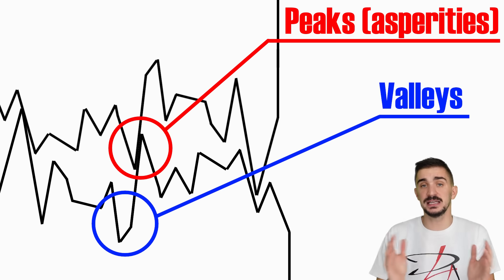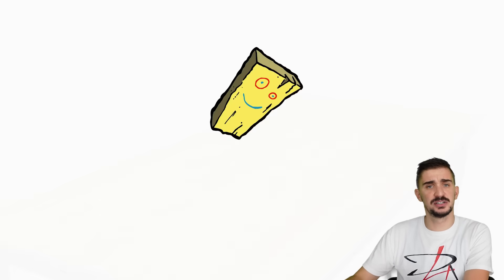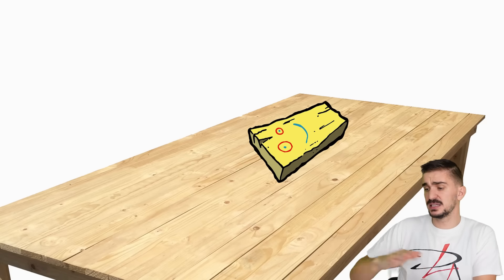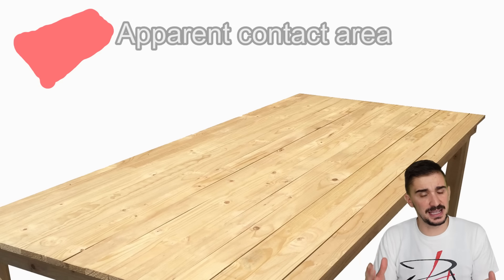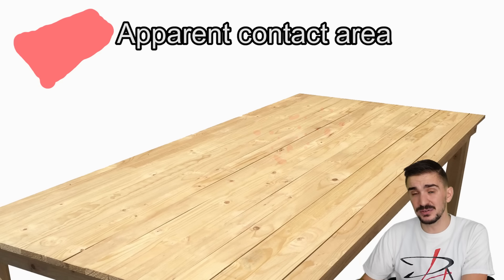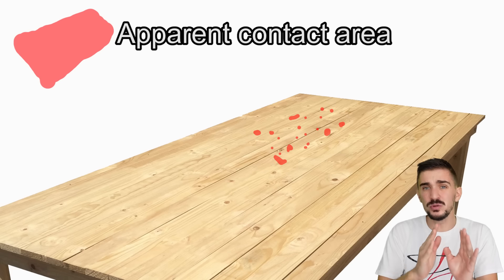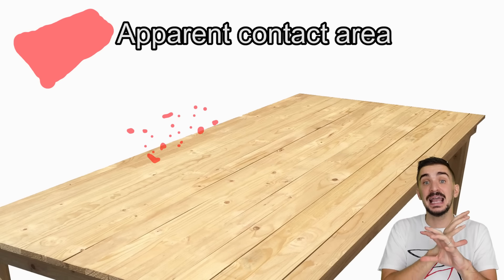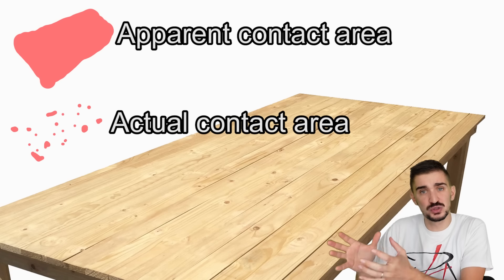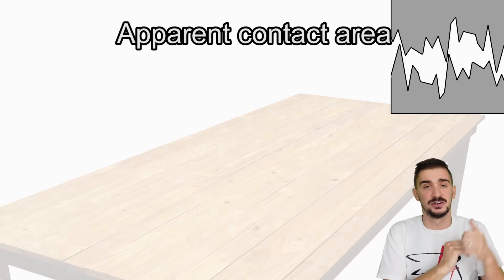This is why it's very important to distinguish between apparent and actual contact area. When we take a wooden plank and place it on a table, to the naked eye it seems that the entire face of the plank is touching the table — this is the apparent contact area. But on a microscopic level, the amount of the plank actually touching the table is only about 5% of the apparent contact area. This is the actual contact area, and it's so small because only the peaks of each surface are actually touching one another.